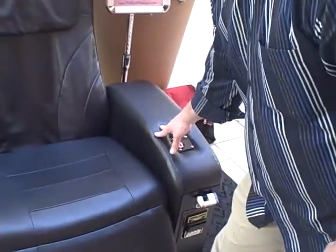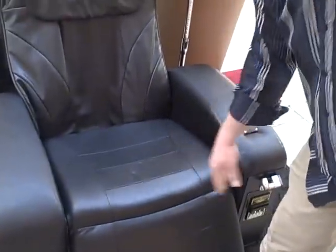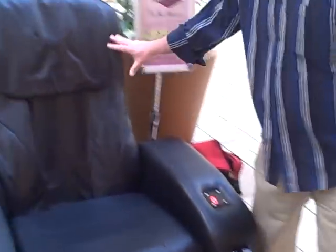You're going to get the right arm, the left arm, and the base all come in one box. In the other box is going to be the back. There'll be two boxes being delivered per chair.